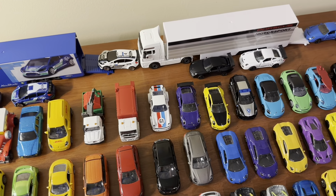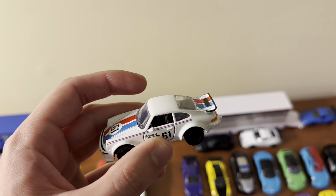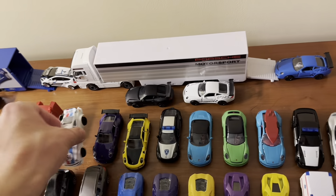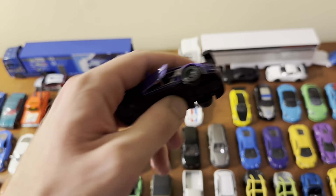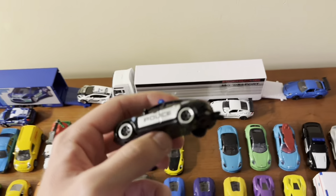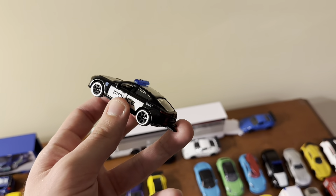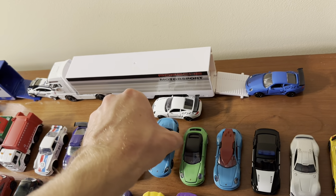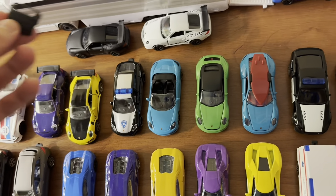Next is the Porsche gift set I got from Target. In that set there's a Porsche 934 with a Ramos Porsche racing livery — I love the paintwork. It has opening doors. Then two different Porsche 911 GT3 RSs in purple and yellow, also with opening doors. There's a Porsche Panamera police car in black and silver with a blue light bar and tow hook. And the last car is a Porsche Boxster in a really cool light blue with a removable roof.